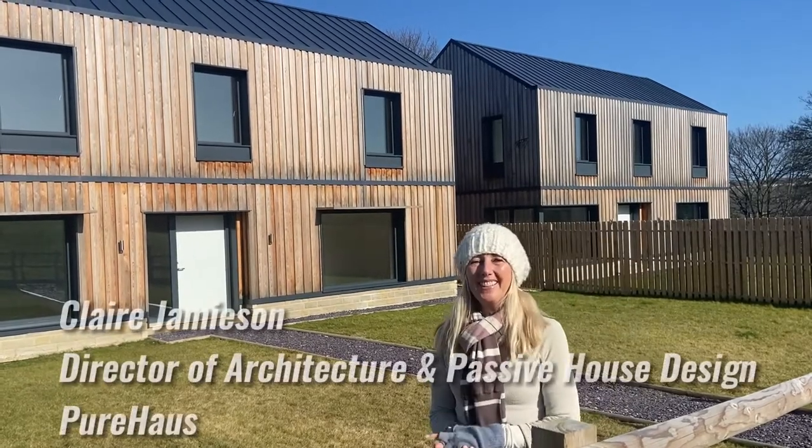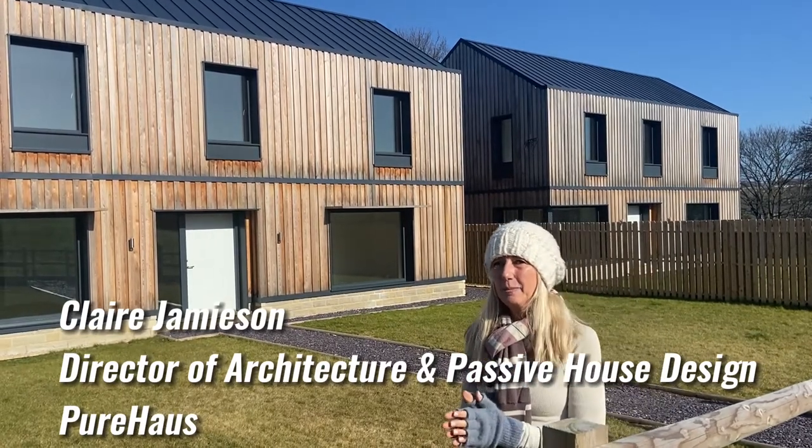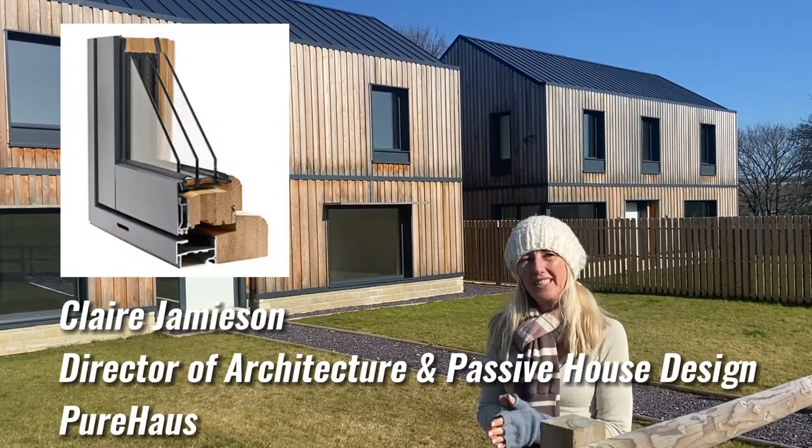The windows at Pure Meadows are triple glazed. Triple glazed is really the ultimate and best performing window you can have.